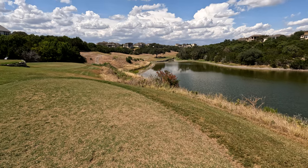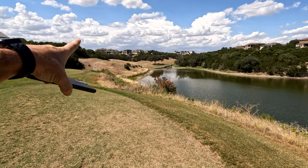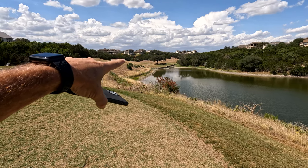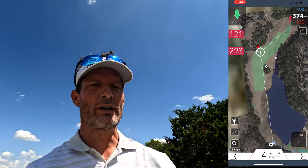I'm on hole number four. As you can see, there's lots of opportunity — there's water, there's trees, which is eventually out of bounds. Those trees you do not want to be in; I've been in them a lot. So what I'm looking for, I'll show this on this side of the screen.